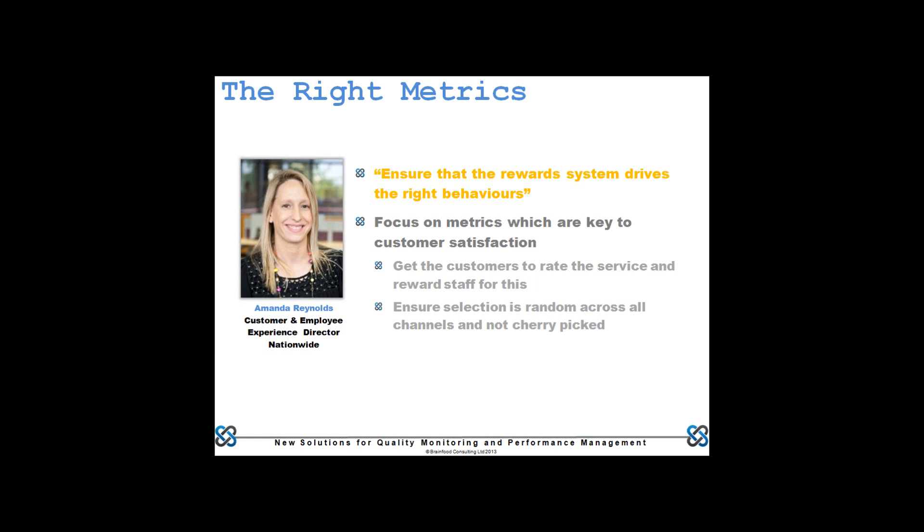Starting off, one of the most important ideas is the notion that as you goal people, so they perform. Many of us are still stuck with a spread of very tactical KPIs which often aren't customer-focused. The overall statement from Amanda at Nationwide is: make sure you line up your goals and rewards to drive the behaviour you want.